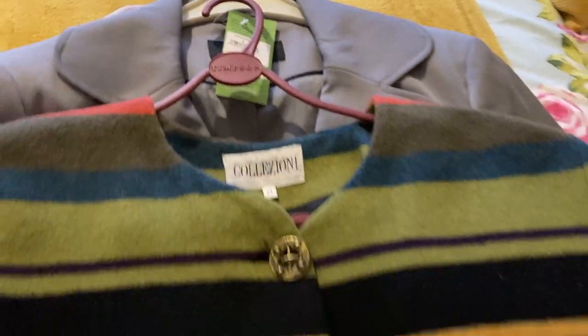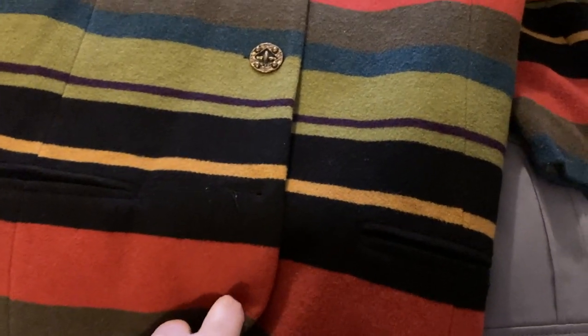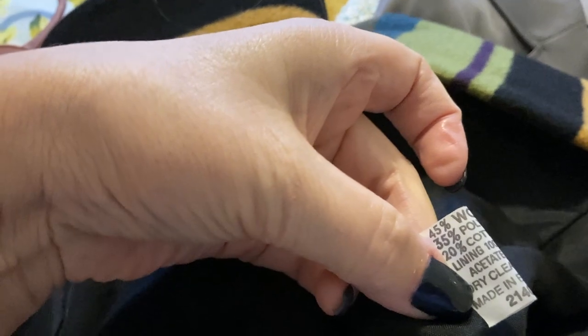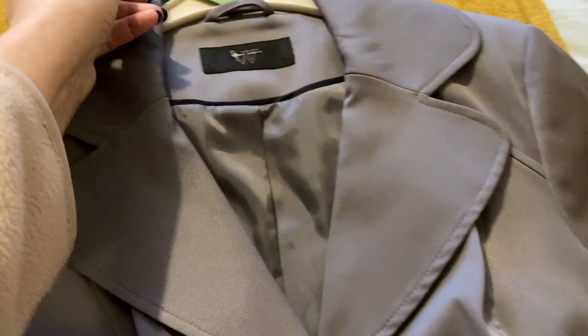This one is Colezione, size 14 — it's like a three-quarter wool jacket. Looking at the length — yeah, longer jacket I suppose. I'm presuming it's wool — 45% wool, polyester and 20% cotton. I'll just put them here so I'm not turning around all the time.